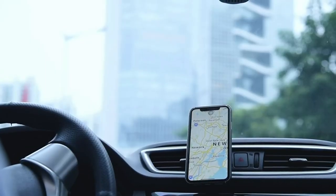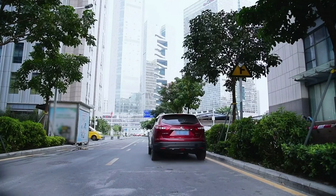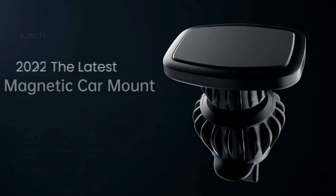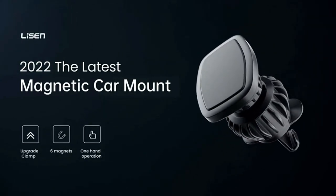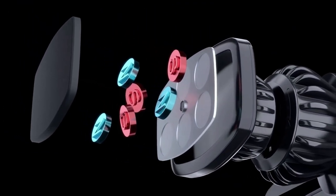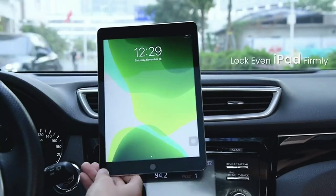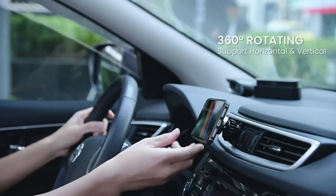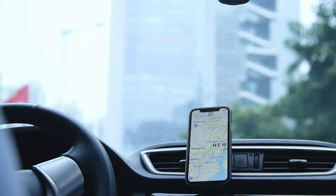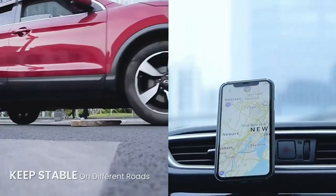One of the unique features of this phone mount is its quick-install design, which allows you to easily attach and detach the mount from your car's air vent without any tools or complicated setup. The mount is also case-friendly, meaning it can hold your phone even if it has a case on. It's important to note that using your phone while driving can be dangerous and is illegal in many places. Always prioritize safe driving practices, and if you need to use your phone for navigation, consider using a hands-free device or pulling over to a safe location.